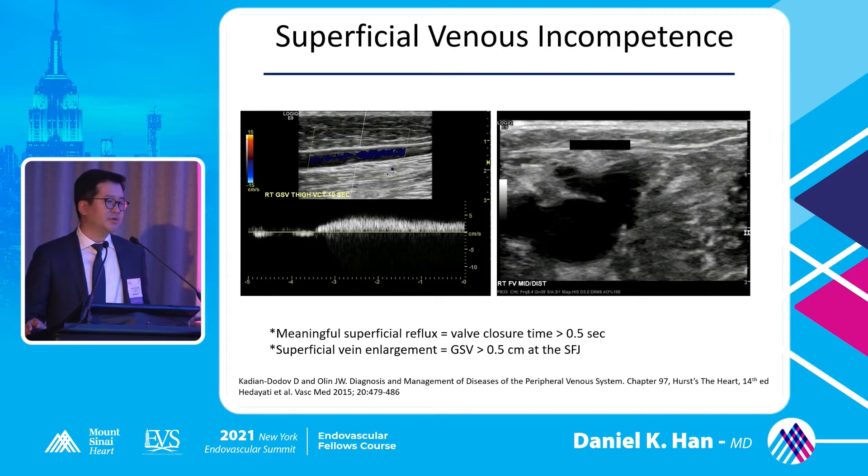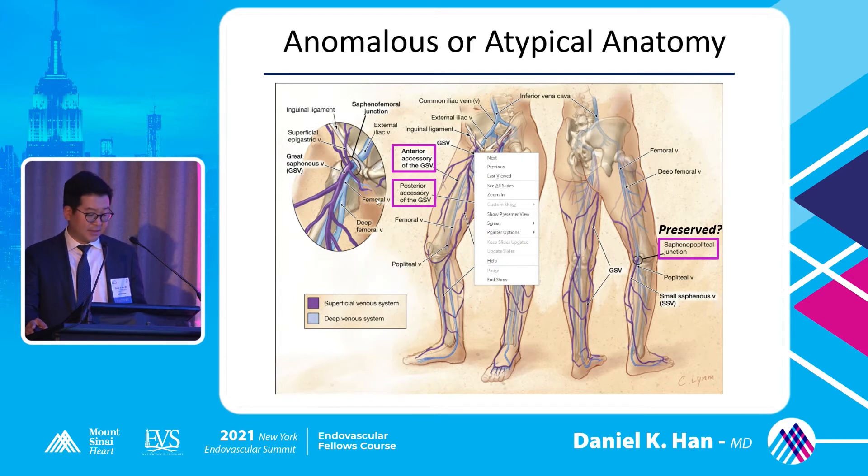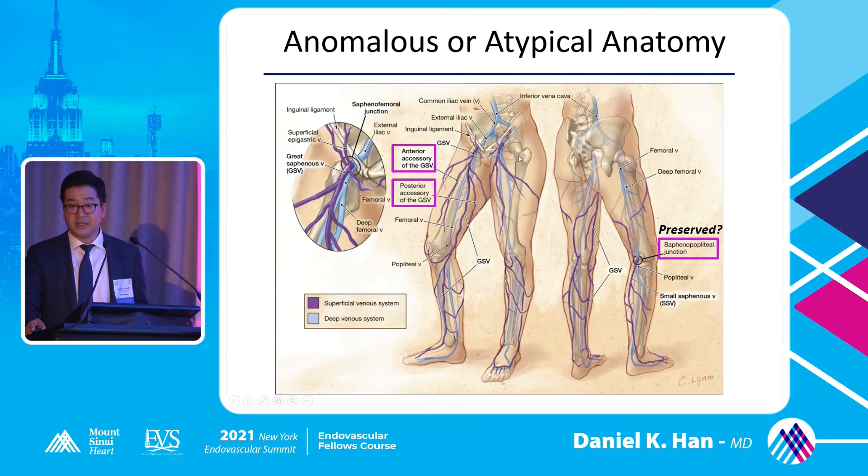The anatomy to look for: the great saphenous vein runs along the medial surface of the leg throughout. At the junction you also have the anterior accessory and posterior accessory of the great saphenous vein. You want to look at the reflux at the level of the junction where the saphenous vein plugs into the femoral vein. In the back, the small saphenous vein comes up from the bottom and plugs into the popliteal vein — you want to check for reflux at that junction as well.